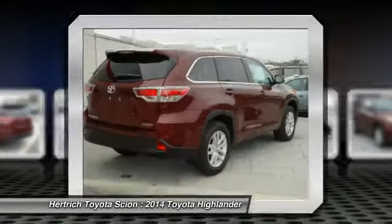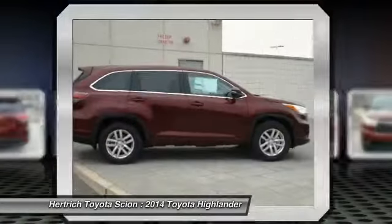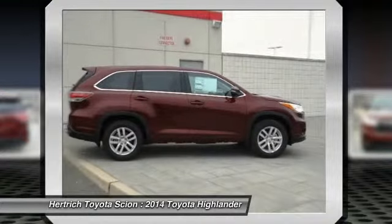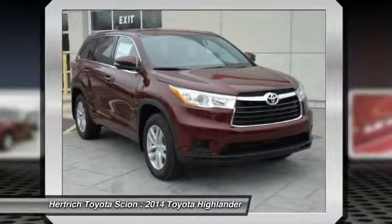You'll benefit from superb handling, improved steering, and excellent acceleration. This Toyota includes carpeted floor mats and 50-state emissions.